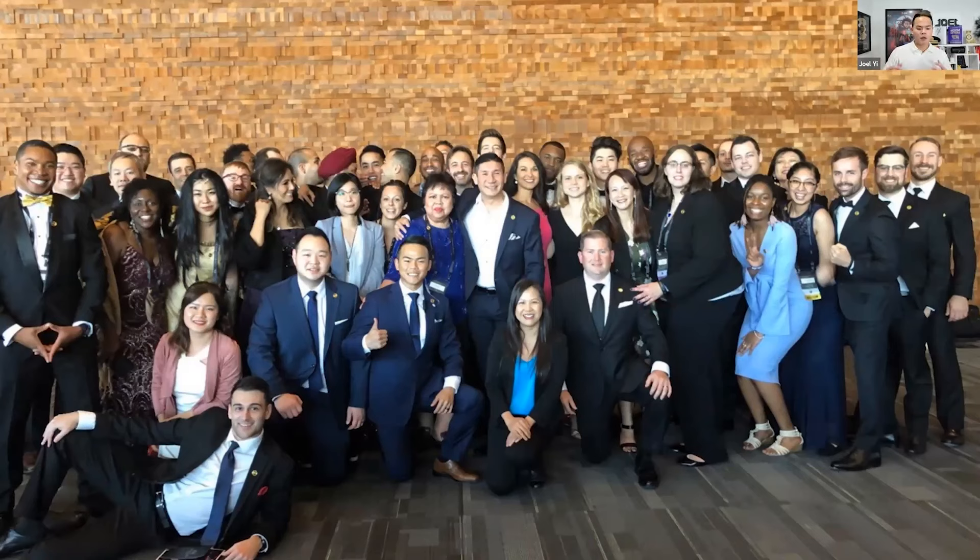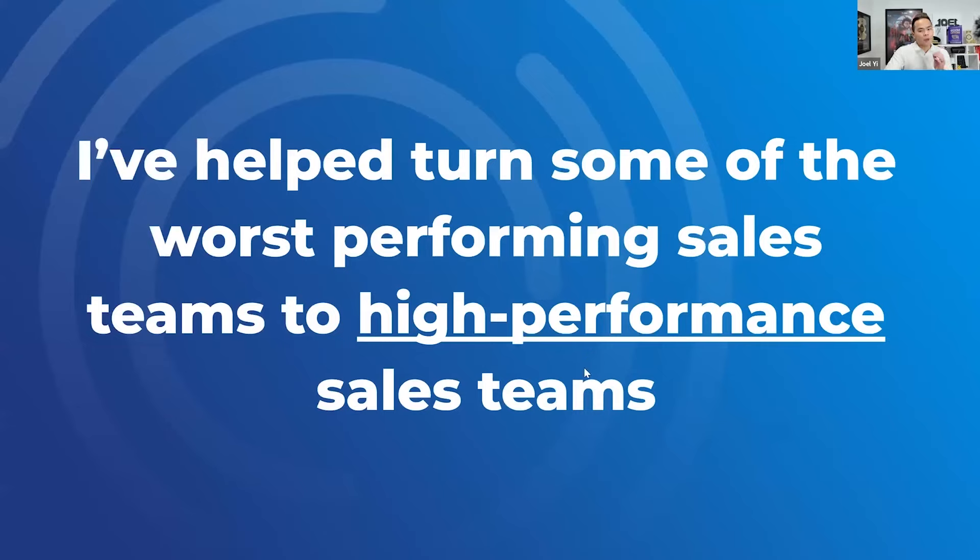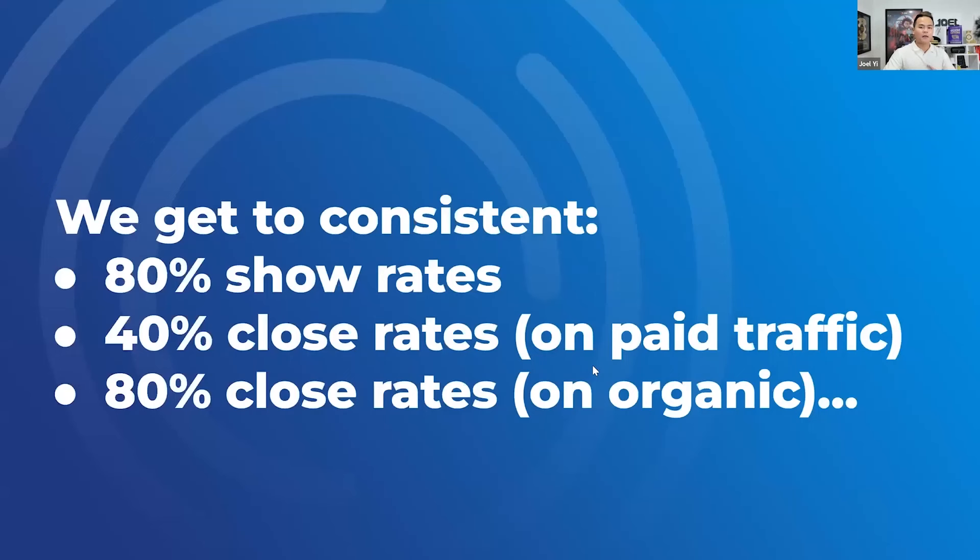We had great team, a lot of experience with management. I left Dan's company a year ago — to date we've generated over $65 million in coaching and consulting in this space. I basically spent my time turning bad-performing sales teams into really high-performing sales teams. We would always get clients to 80% show-up rates, 40% conversion rates on paid traffic, and 80% conversion rates on organic traffic, through sales training, consulting, and process optimization.